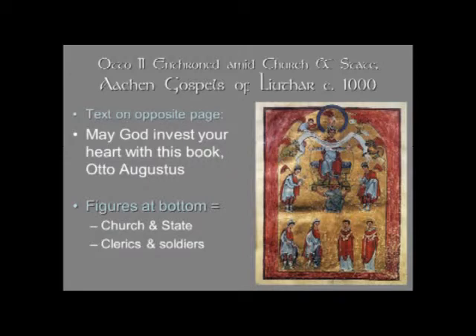The inscription, which is on the opposite page, says: 'May God invest your heart with this book, Otto Augustus.' So it's Otto the August — Otto the Great. You may remember that the first Roman emperor who actually reigned was Augustus Caesar, whose name was Octavian, and he took the title of Augustus. So Otto is taking this imperial Roman title. And the figures at the bottom represent church and state with two soldiers and two clerics.